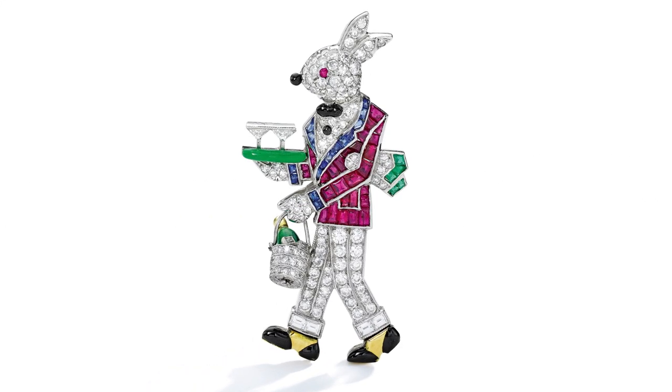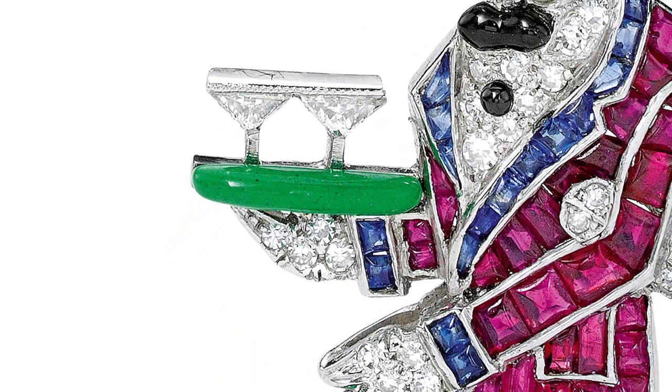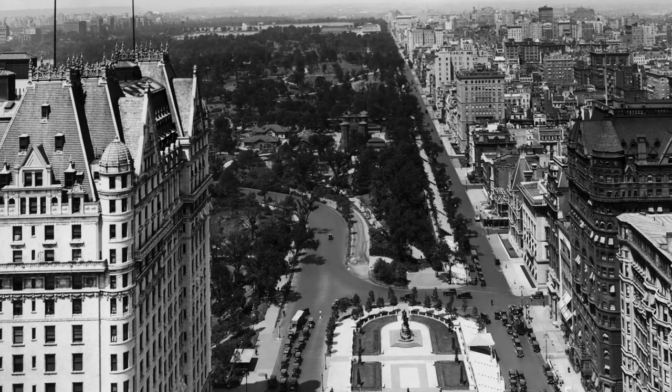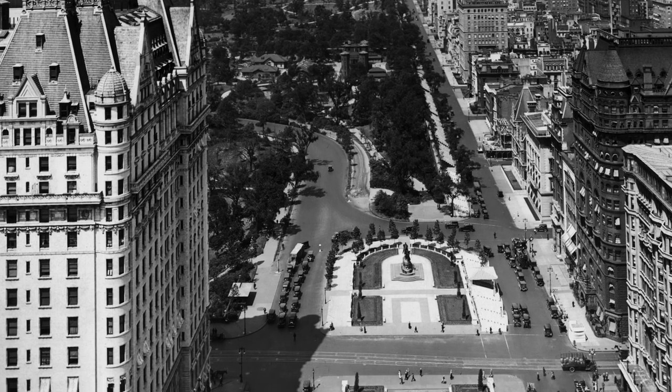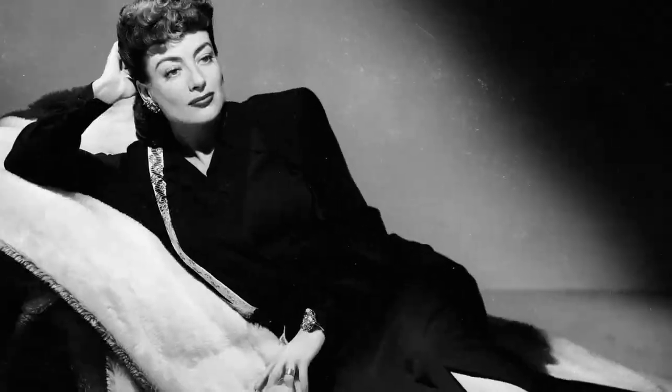Jewels by Raymond C. Yard are known for their exquisite workmanship, impeccable materials and playful, elegant style. His first shop was opened on Fifth Avenue in 1922 and his impressive roster of clients included the Rockefellers, the Woolworths and Joan Crawford.